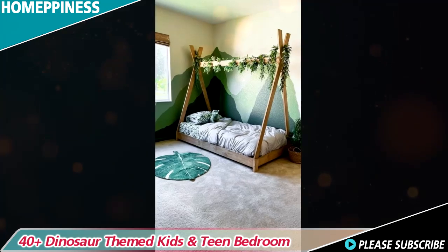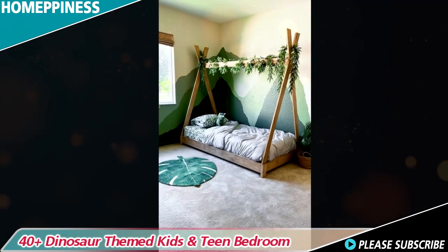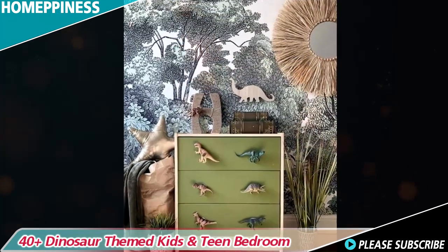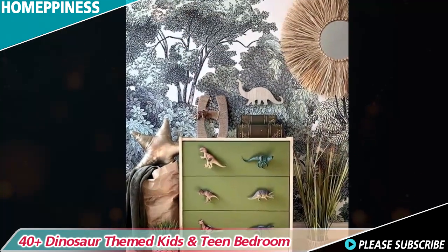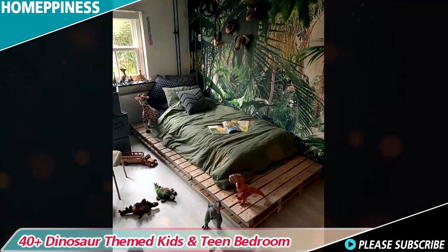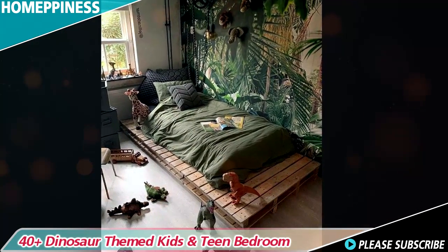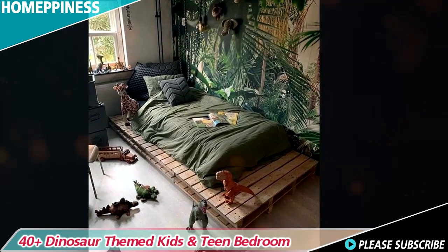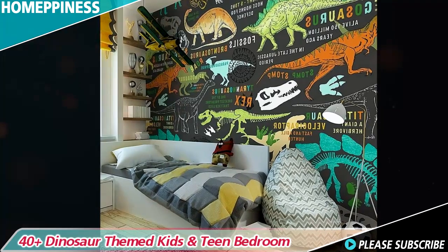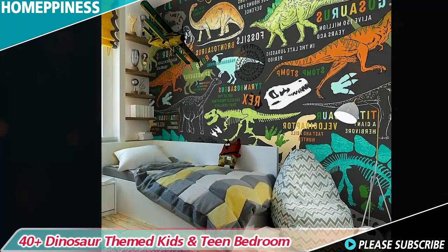Choosing the right color palette is crucial for creating an immersive dinosaur themed bedroom. Opt for earthy tones such as moss greens, sandy browns, and slate grays to evoke the ambience of a lush prehistoric jungle. These colors can be applied to the walls, furniture, and accessories. Adding pops of vibrant colors like fiery oranges or electric blues will bring a sense of adventure and energy to the room.